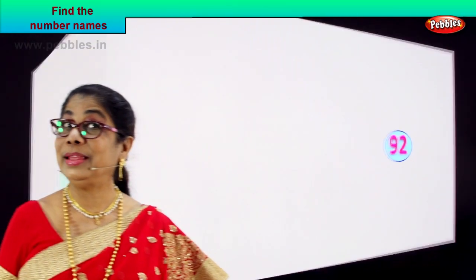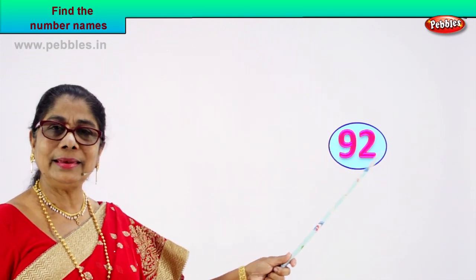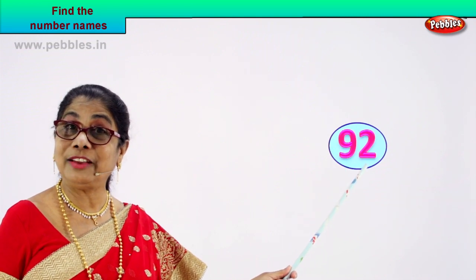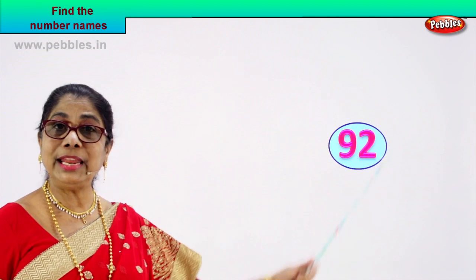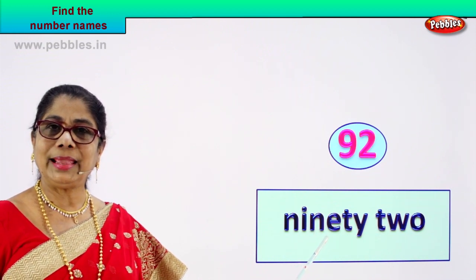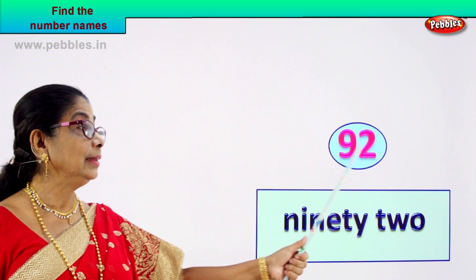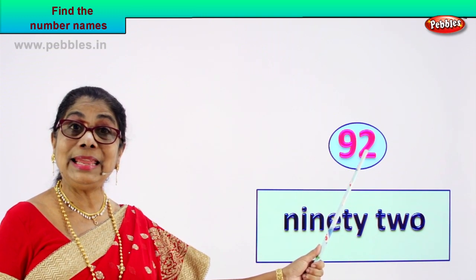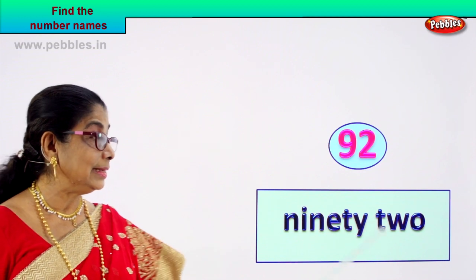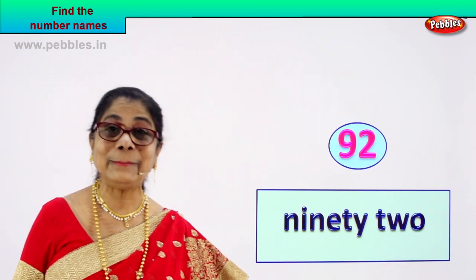Shall we take another number and write the number's name? Call out the number. Nine, two — nine and two? Ninety-two. You know the spelling of ninety, then you know to write two. The name of this number is ninety-two. Spell out: N-I-N-E-T-Y T-W-O. Nine and two — ninety-two. Now you know to write the number's name.